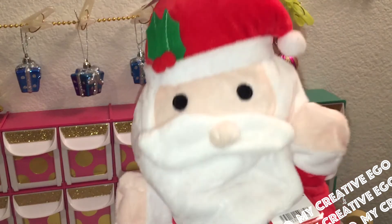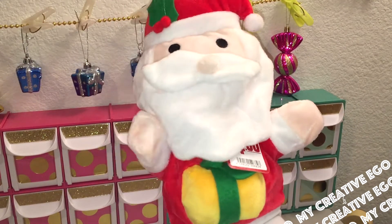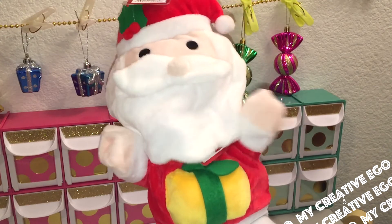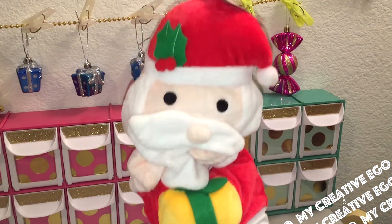Ho ho ho, Merry Christmas! Hello everyone and welcome back to my Creative Ego. I am continuing on with my Christmas shopping. I hope you guys were able to catch my last video which was on ornaments — it was a really great deal because it was on sale. Today I am talking about stocking stuffers.